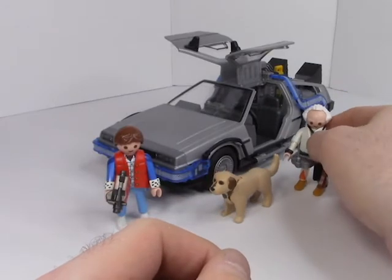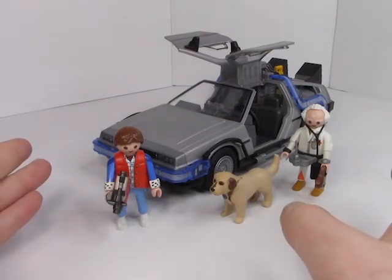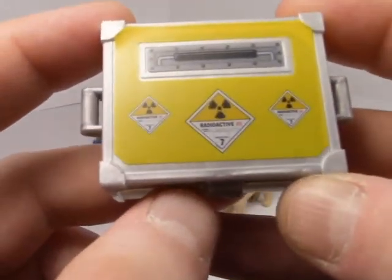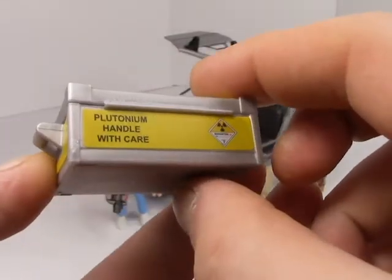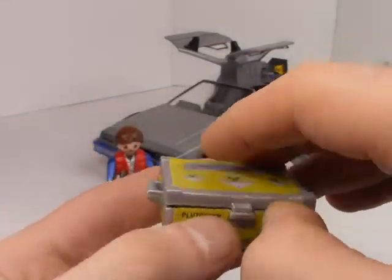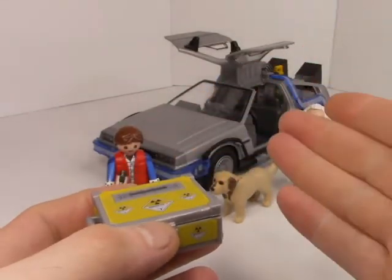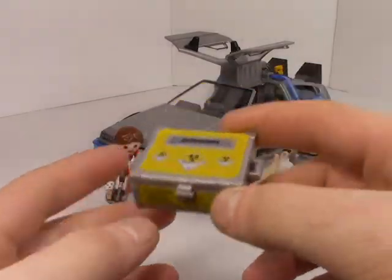That's all well and good, and Playmobil could stop right there — that's legitimately a good set right there, that's all they really needed to add. But they also included a cool little box. It says 'radioactive' all over it — 'Plutonium, handle with care.' I just love that little cheesiness there. On the inside, you have a couple of spare cores, and that's a nice thing to do — just in case somebody loses it, you have a couple extra right here.